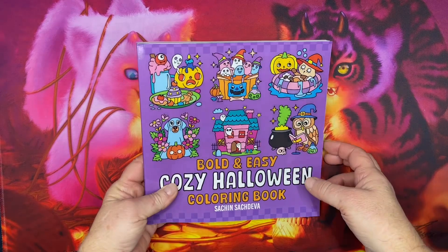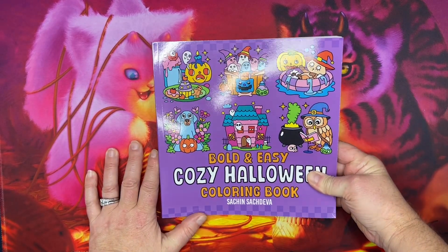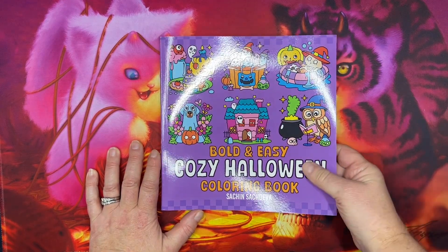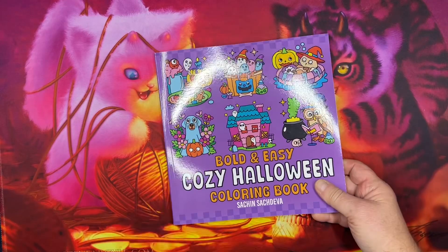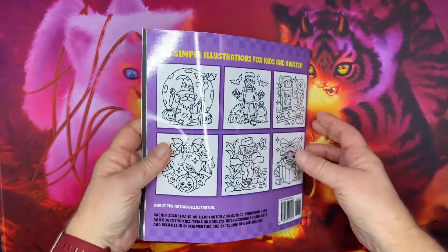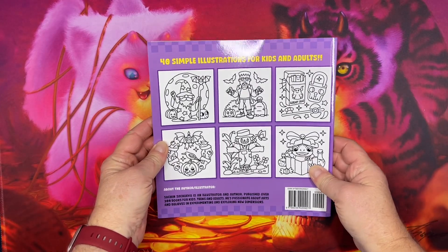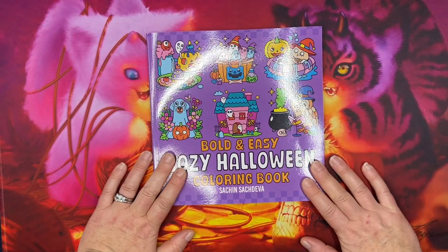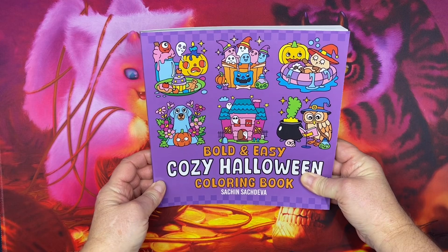Hi everyone, this is Tammy from Tammy Colors 2, and today I have a flip through of Bold and Easy Cozy Halloween Coloring Book by Satch and Satch Diva. This is a brand new book as of September 2024. It has 40 simple illustrations for kids and adults. This is the coloring book edition — there is also a color by number edition, so you can get it in either form.